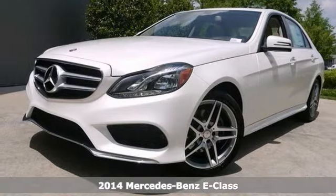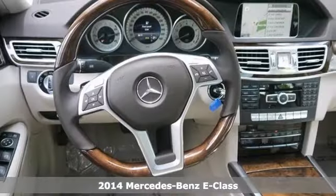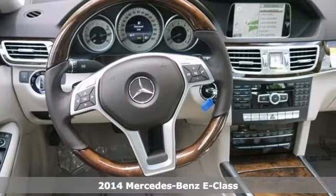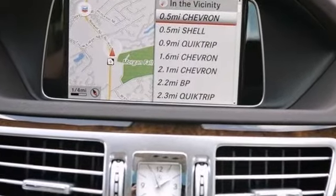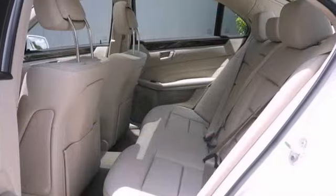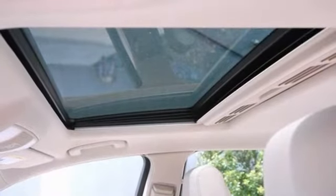You can't go wrong with this 2014 Mercedes-Benz E350. With Keyless Go, Bluetooth wireless, and a rear-view camera, it's sure to sell fast. It also has climate control, CD changer, and heated mirrors. And with a navigation system and leather seats, it won't be here long.